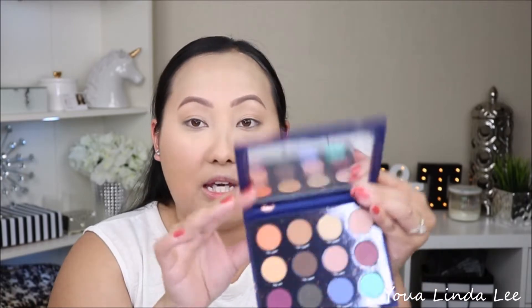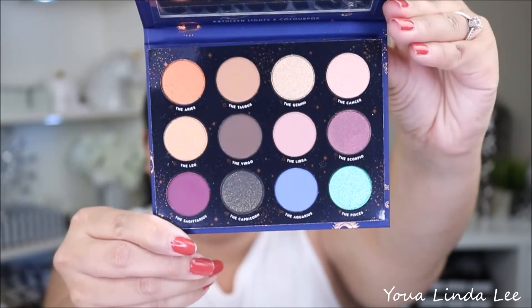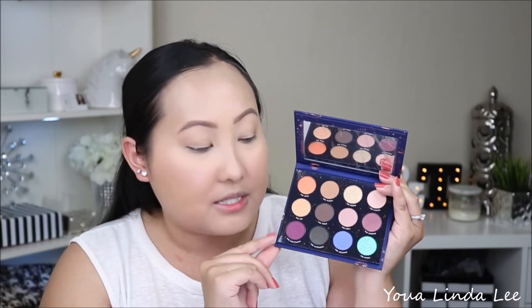Here is the inside. This eyeshadow palette does come with 12 different colored eyeshadows and each eyeshadow is named after one of the Zodiac signs. And unlike previous ColourPop eyeshadows, the 12 pan ones that don't have a mirror, this one actually does come with a really good size mirror. That's probably why it's $18 compared to $16 with the other eyeshadow palettes.